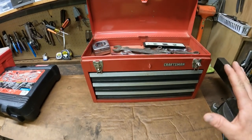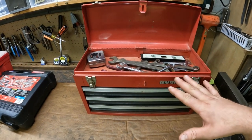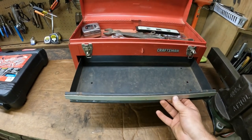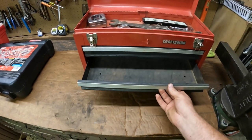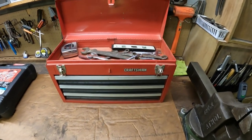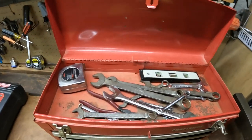I separated the stuff already — everything's still in here, but I put all of what I consider the higher-grade stuff on top and the junky stuff in the bottom drawer. The box is in pretty decent shape for its age. Certainly ain't brand new, but there's nothing wrong with it really. It's got a couple scratches and a little bit of surface rust, but it holds tools and it works.